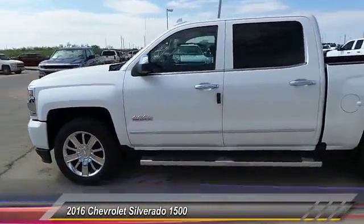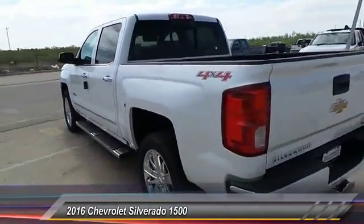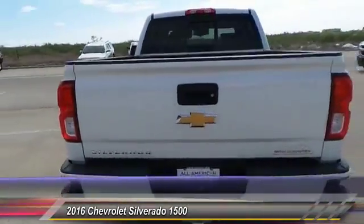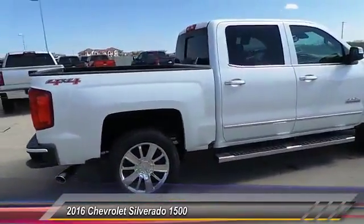2016 Silverado 1500. The Chevy Silverado 1500 has the lowest cost of ownership of any full-size pickup. This vehicle has less than 100 miles. Here are some of this vehicle's great options.